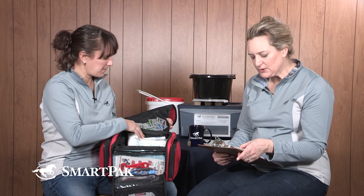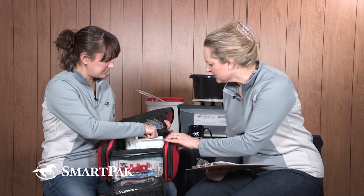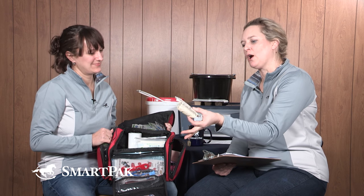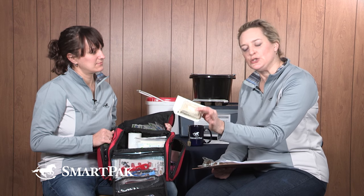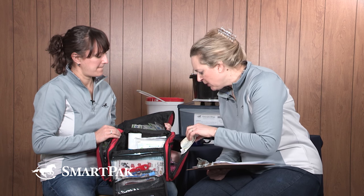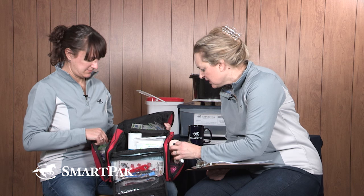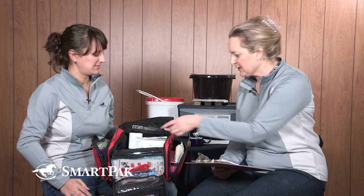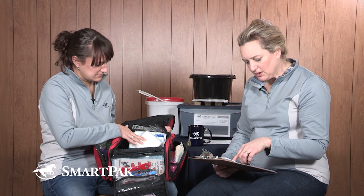Saline is useful for cleaning out wounds. There's iodine scrub, and a really convenient pre-packaged sponge that already has iodine in it — you just peel the top and it's ready to go, no need to gather a sponge and iodine separately. This pocket also has Vet Wrap and Elasticon. There's more Vet Wrap in another pocket, plus electrolytes, and gauze throughout the middle.